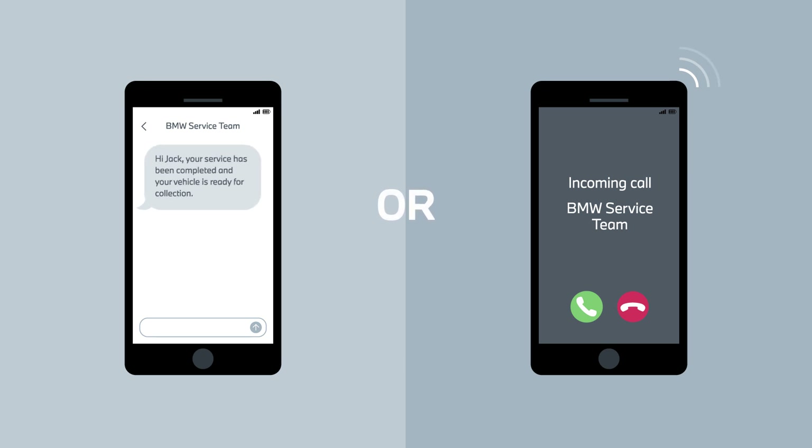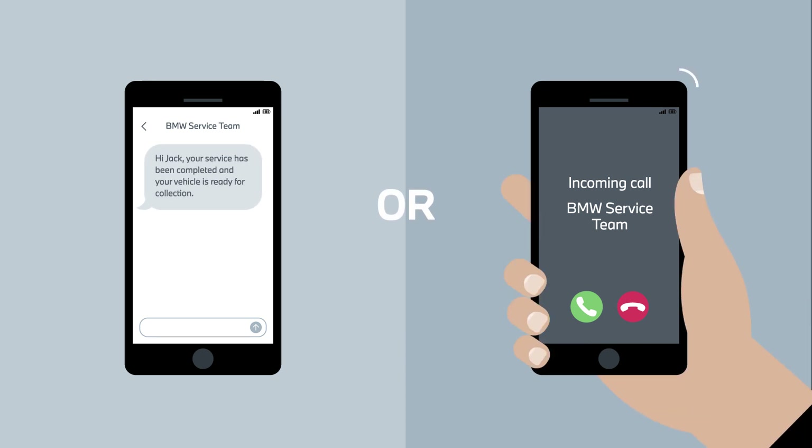The service team will be in contact with you throughout the day and advise when your vehicle is ready to collect.